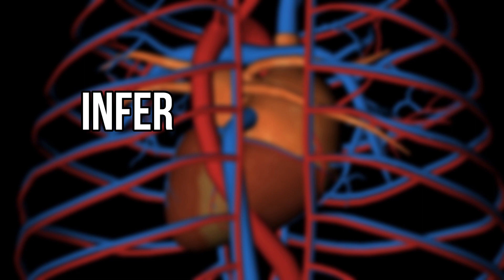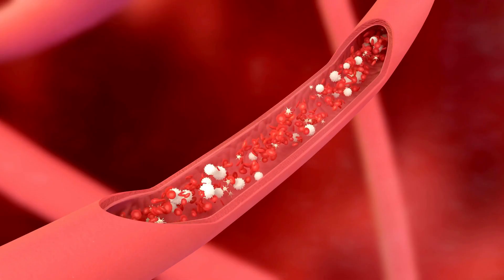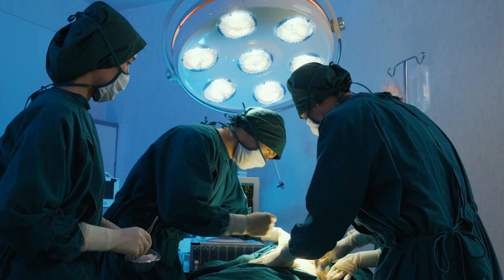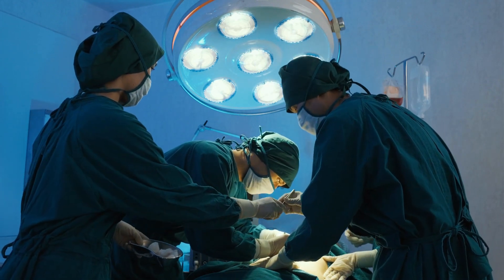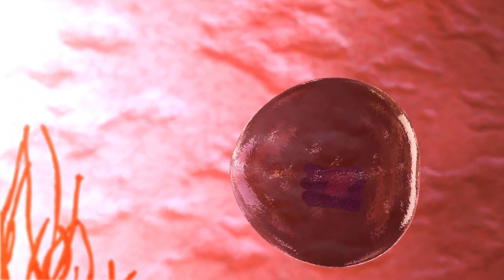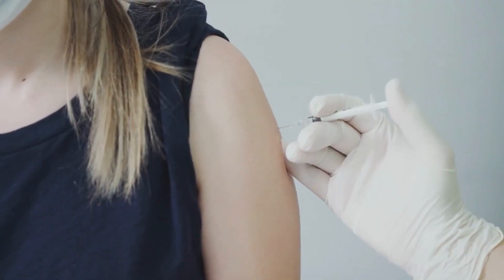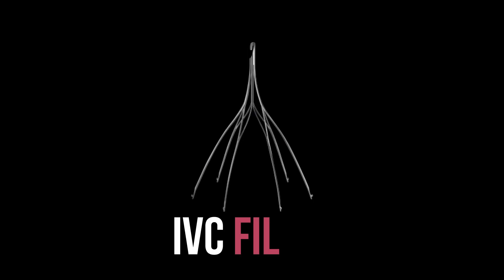Number 4 on the list is the inferior vena cava filter, or IVC filter. The inferior vena cava is the large vein that returns deoxygenated blood from the lower body to the heart. A small, cage-like IVC filter is inserted into it with the main goal of stopping blood clots from entering the lungs, thereby preventing the potentially fatal condition known as pulmonary embolism. IVC filters are used for patients at high risk of clots who are unable to take anticoagulant drugs or have had recurrent clots despite anticoagulant therapy.